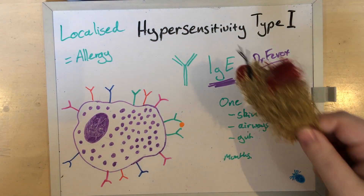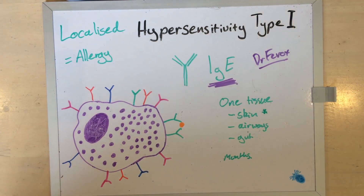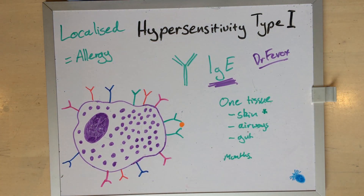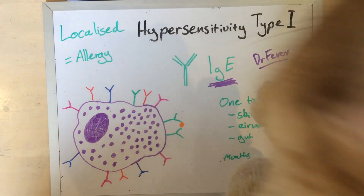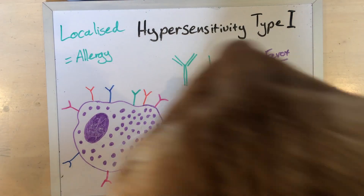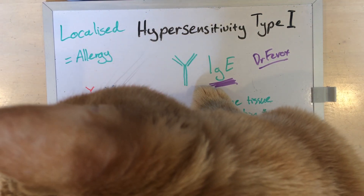And if you were wondering, this is what those naughty cats were fighting over in the background. You don't care about allergies at all, do you?